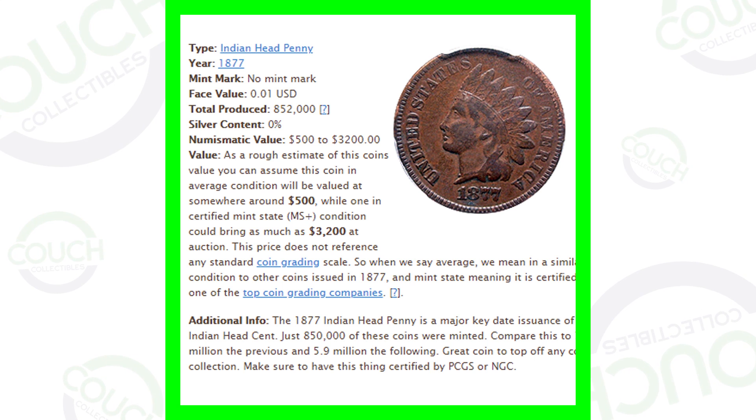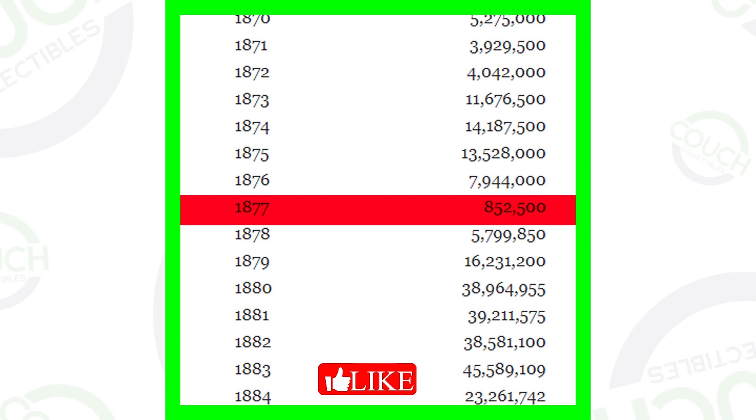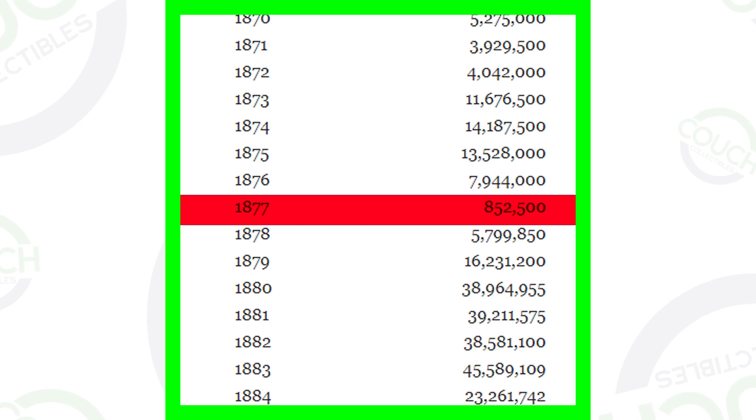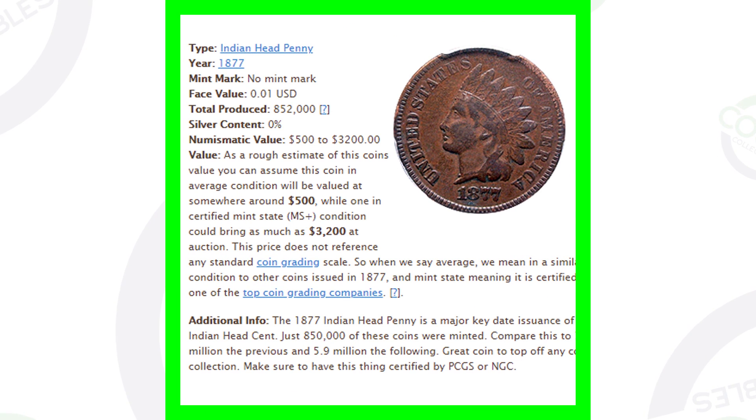Here's the 1877 Indian head penny. They only produced 852,000 of these coins, which gives it a lot of value because they are extremely rare. In comparison, the 1875 had 13 million produced and the 1880 had over 38 million, while the 1877 had only 852,000. That makes it a key date to look for when you come across Indian head pennies.